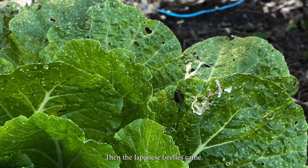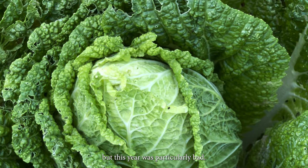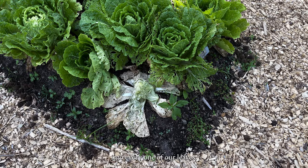Then the Japanese beetles came. We've seen them around our garden in the past, but this year was particularly bad. And of course, the flea beetle, boring tiny, tiny holes into every one of our leaves.